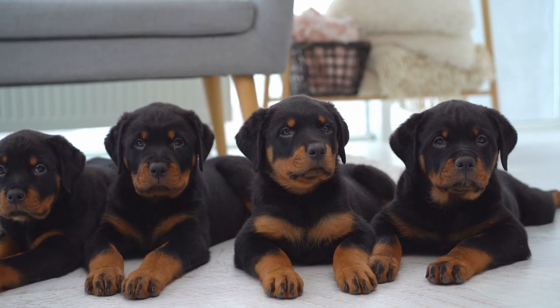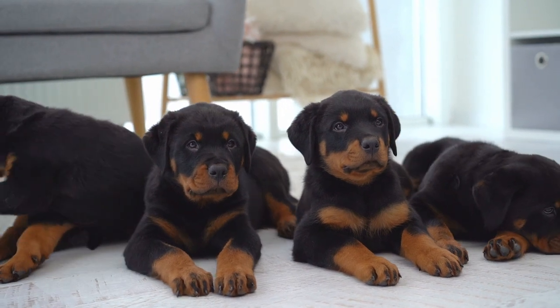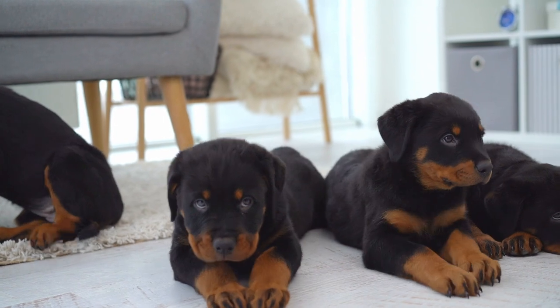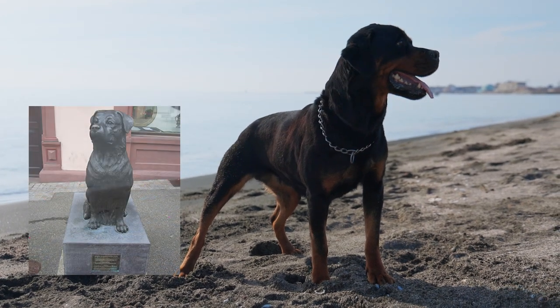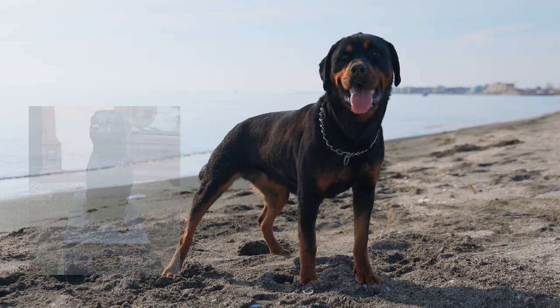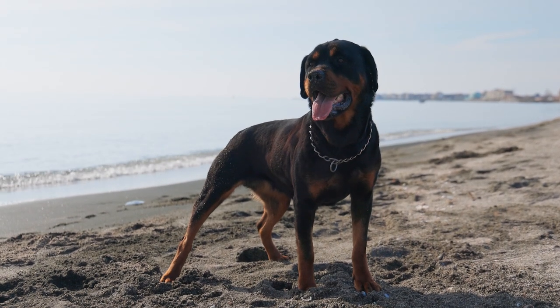Now let's talk about the Rottweiler — one of the first breeds known to exist, which originated from the Roman Empire. Because there was no refrigeration during the Roman invasion of Europe, the troops had to bring live livestock with them on their journey. The Rottweiler was employed to herd the cattle and ensure their safety from both bandits and wild animals. The Rottweiler, whose name means 'from Rottweil,' was given the responsibility of protecting the visiting butcher's hard-earned money by guarding money pouches hung from around the dog's neck.